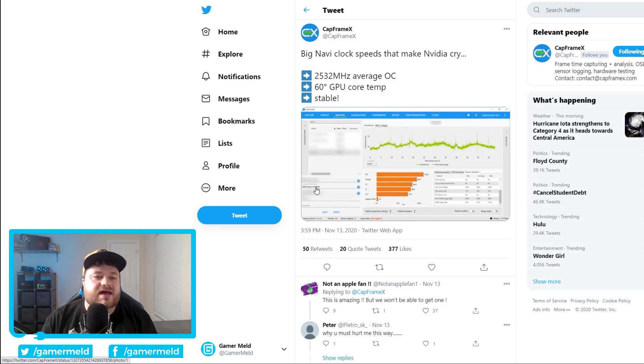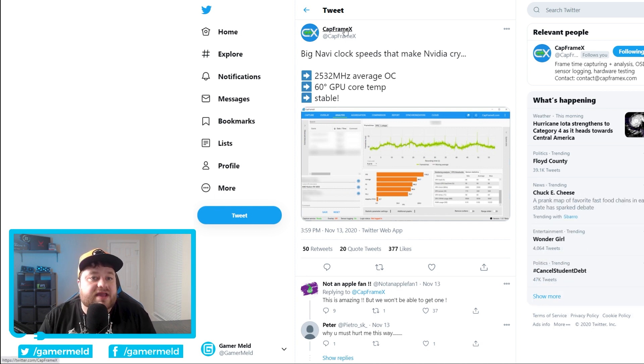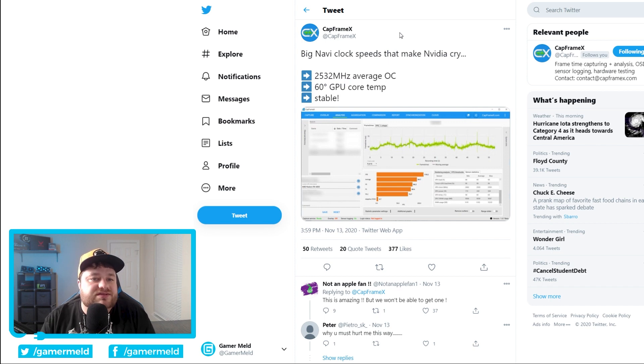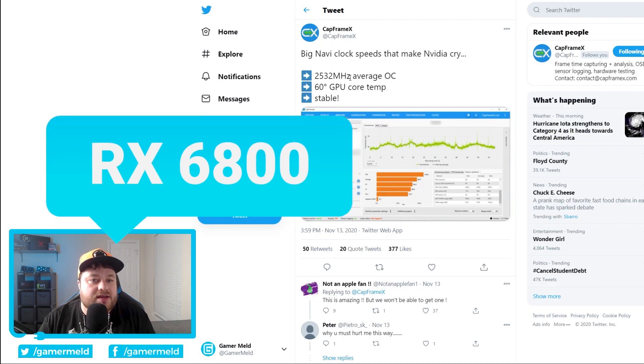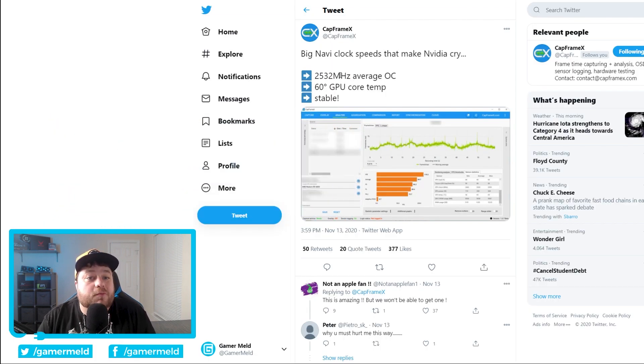Moving on, we have some really big news for those who are excited about overclocking the RX 6000 cards. In a new tweet from CapframeX, which is actually a benchmarking tool, they mention that the RX 6800 average overclock is over 2.5 gigahertz. That is huge — that's quite a bit over not only the non-XT model's boost, but even the XT model's boost clock. Obviously these cards are going to be able to do some pretty amazing overclocking. I'm excited.